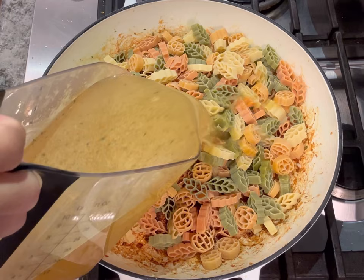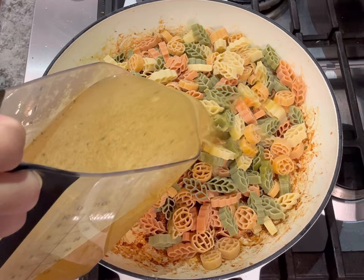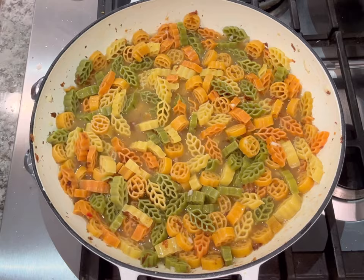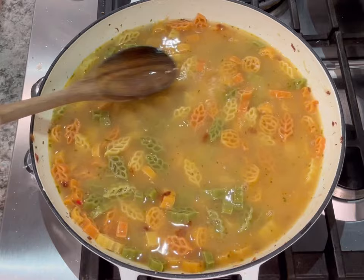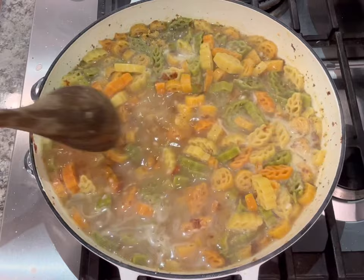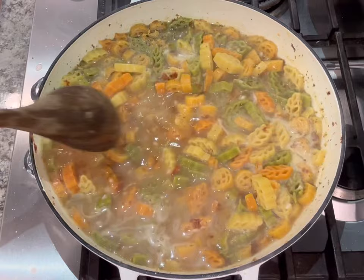Then remove that and set it aside and add some garlic. Just saute that till it's fragrant and then add the chicken broth or vegetable broth. Either one works fine, but just make sure that you're scraping the bottom of the pan to get all that flavor that's stuck on the bottom. Then you can add the pasta. Then add some water and just make sure that the pasta is fully covered with the liquid. Then add some oregano and a little bit of pepper. You can add salt if you like, but the chicken broth I'm using has sodium in it, so I didn't want to add any extra salt at this point. You can always add salt later just before serving.